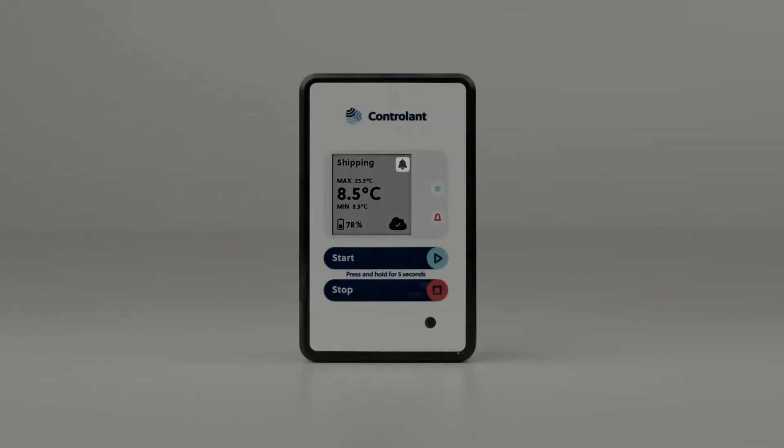At the top right of the screen is the alarm bell icon, indicating that there has been a temperature excursion during the shipment. The maximum temperature during the shipment was 25.5 degrees Celsius.